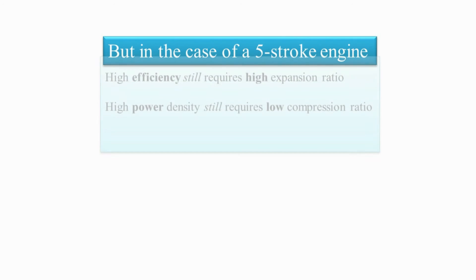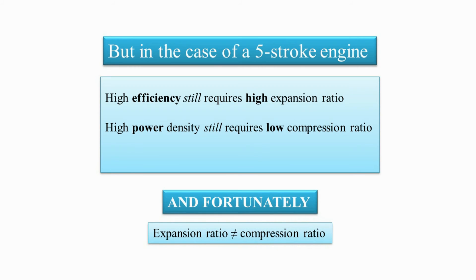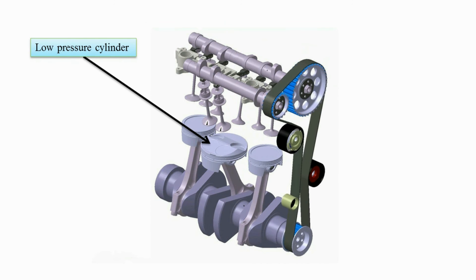Well, in the case of the five-stroke engine, we can. In the five-stroke engine, higher efficiency still requires a high expansion ratio, and high power density still requires a low compression ratio. But fortunately, in the five-stroke engine, the expansion ratio is not equal to the compression ratio — simply due to the low-pressure cylinder.